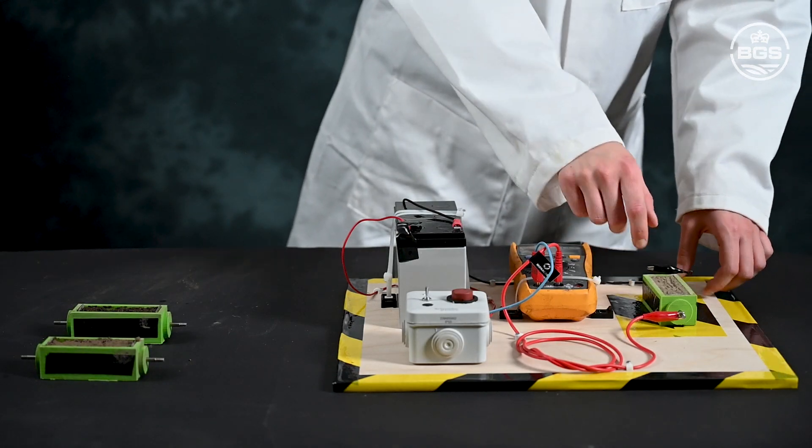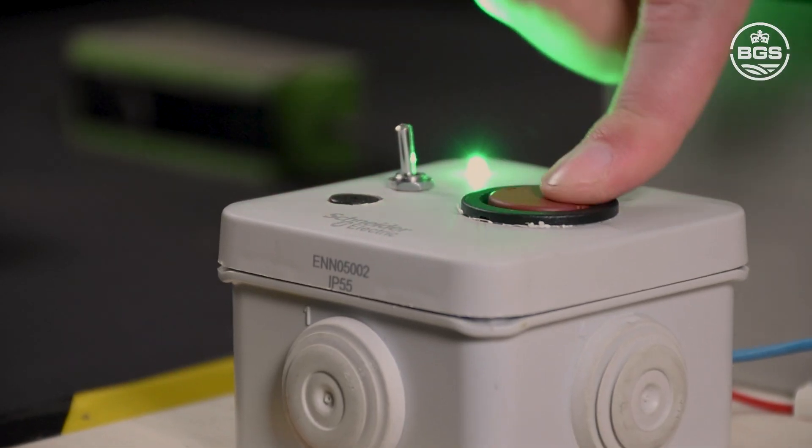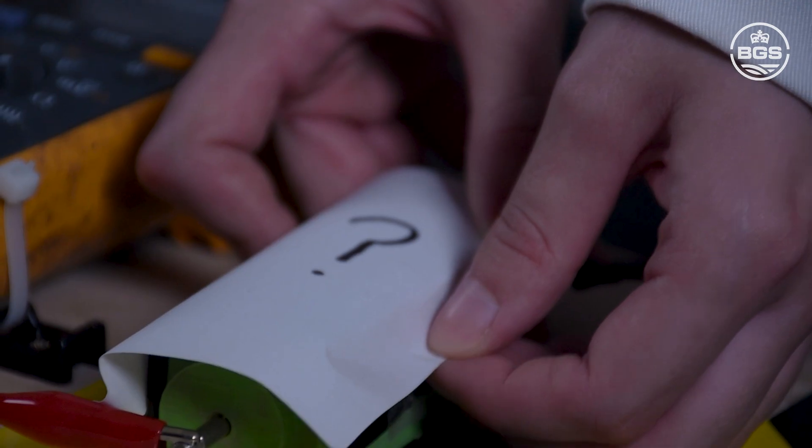In geophysics, we often don't know what material is in the ground, so I have a mystery box with one of the three materials we've tested. The bulb is very bright, so I guess it's clay.